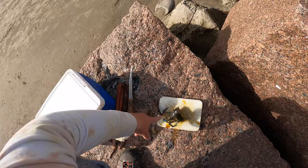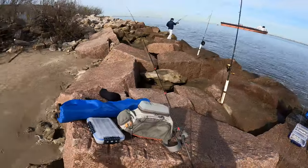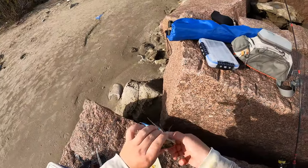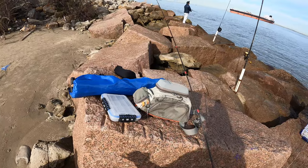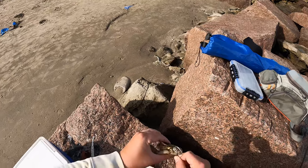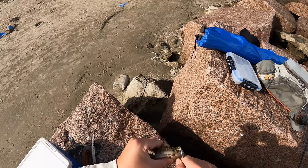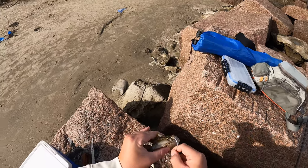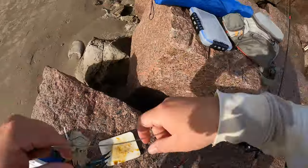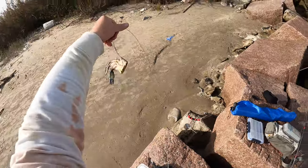Our bait of choice is going to be the humble blue crab. Blue crab is drum candy — it doesn't matter if it's black drum or red drum, bull red, they love crab. It's something they grew up eating, scavenging around for shrimps and crustaceans of all shapes and sizes, so they smell this and come running. Blue crab can be hard to find right now — in winter the crabs are kind of hiding and in short supply — but we found some today. That is a beautiful rig.